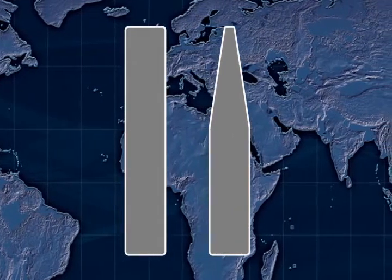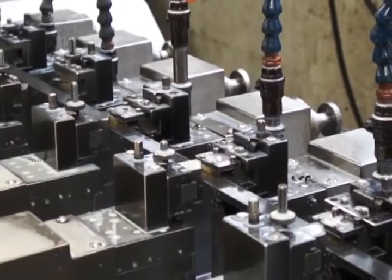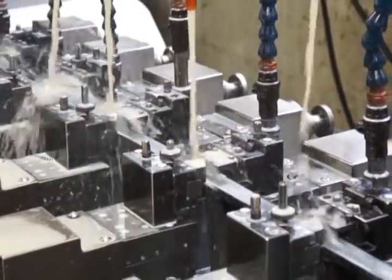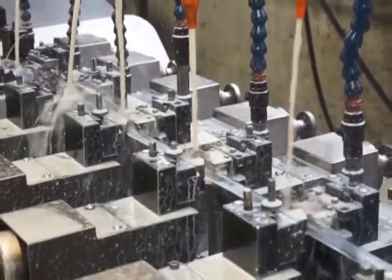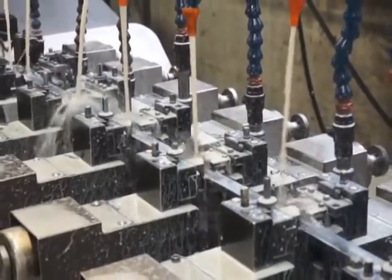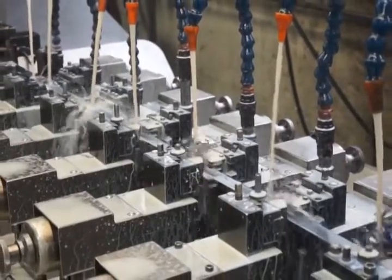Because the process generates a great deal of heat which can affect the temper of the steel, coolant is pumped onto the steel to keep it from heating or burning during the skiving process. The operator monitors and controls the final height through the use of a laser micrometer. Once the coil meets the specification, it is secured and is ready to move to the next process.